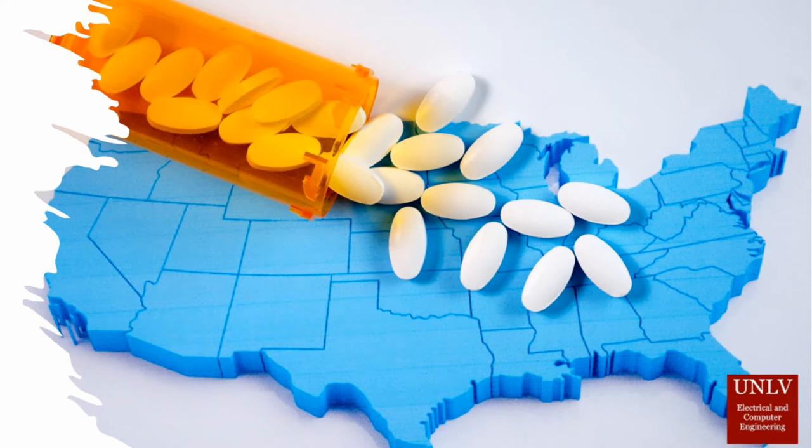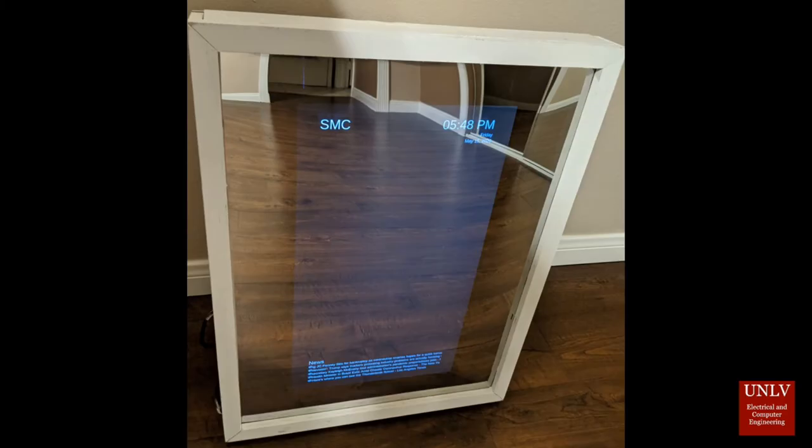Our solution is the Smart Medicine Cabinet. The Smart Medicine Cabinet, or SMC, is a device that makes medication management both easy and secure, revolutionizing the caregiving industry. It is a project primarily aimed at helping elders, medication users, and caregivers.